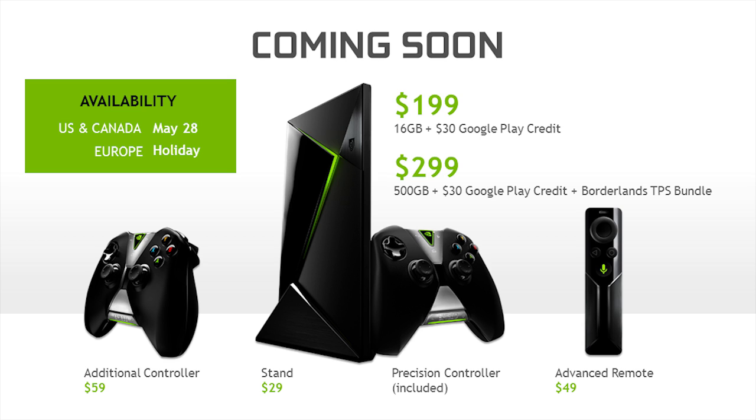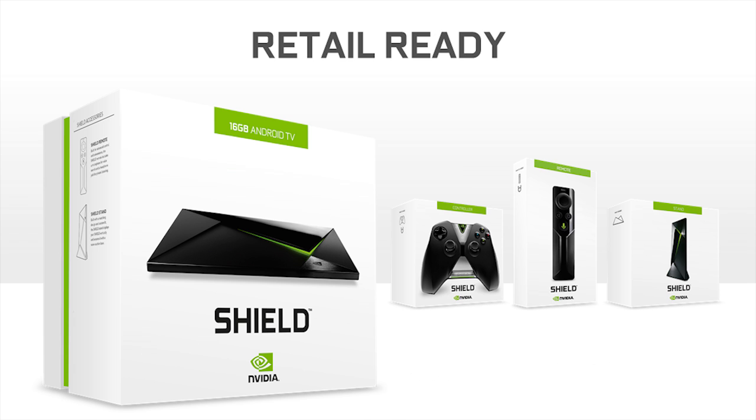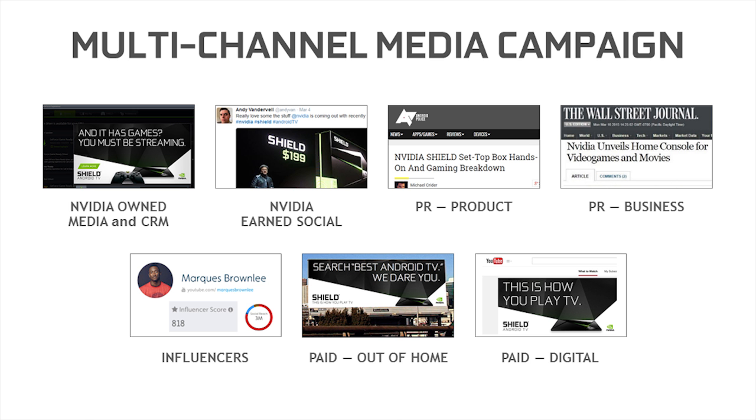We hope you guys are building amazing applications because Shield's coming, and we want users to have amazing experiences when they get their Shields. To make sure users are excited and know where to get them, we've built a full retail and go-to-market campaign. Shield is consumer-ready with full packaging for both e-tail and retail, so users can pick it off the shelf and run home. We've got the largest go-to-market campaign we've ever done for an NVIDIA product — NVIDIA own channels, earned channels, PR, business influencers, and an advertising campaign including both digital and out-of-home. You're going to see Shield ads on billboards and in airports.